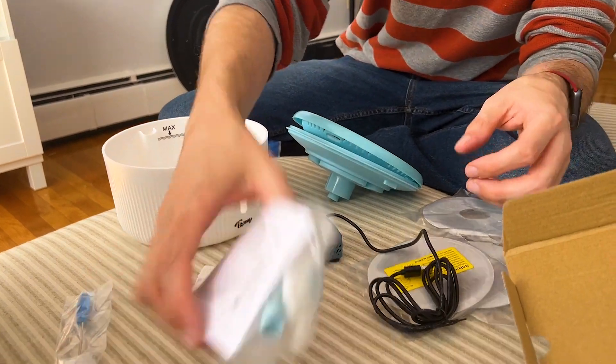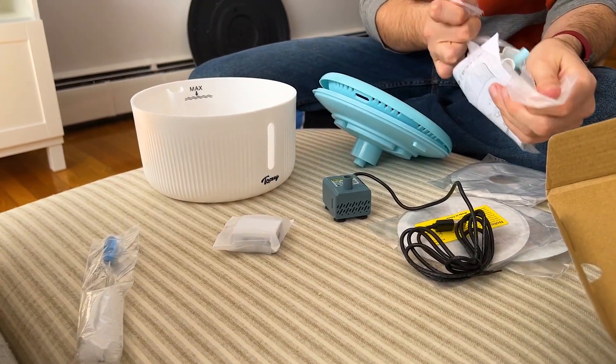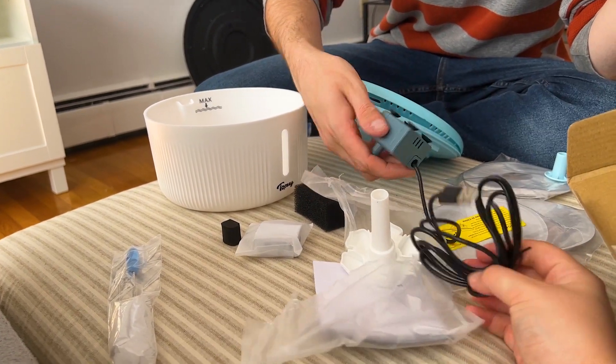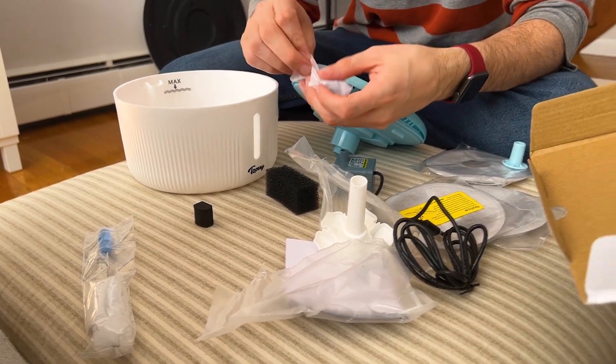It has two filters — a big one for hair and then an actual water filter. It plugs into the wall with a block adapter rather than straight USB.